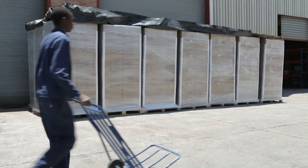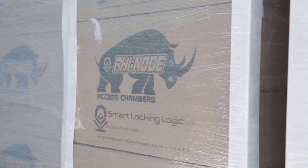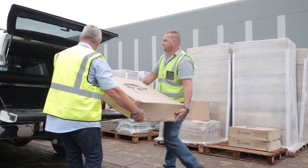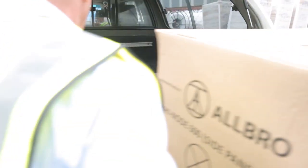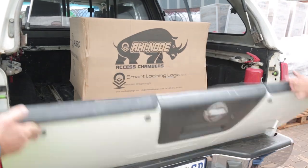Palletizing ensures that more than double the volume of units can be transported at less than half the weight when compared to conventional products. It also allows for standard handling and dispatch management of goods at intermediate locations, simplifying the entire logistic chain from factory to installation on site.